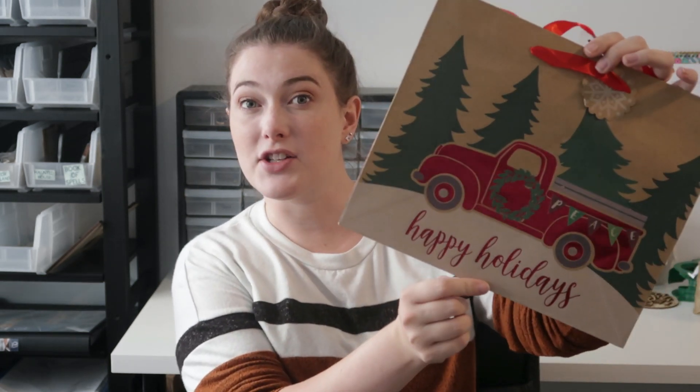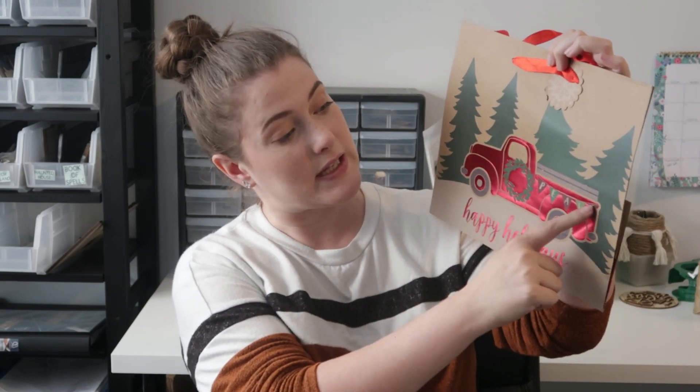Still on the gift bag theme — I found this one that says "Happy Holidays." It has a truck with a little banner that says "Peace." You could use these for so many different kinds of DIYs. I just think they're super cute.